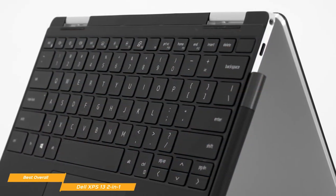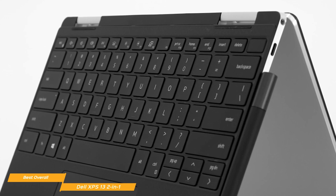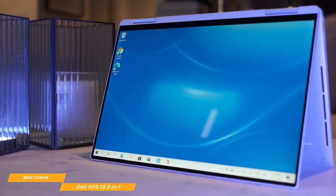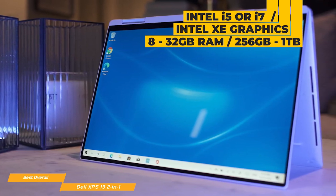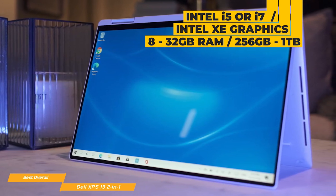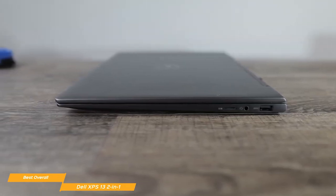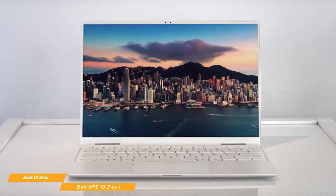The backlit keyboard has a nice layout and good travel that feels good to type on, with full-size left and right arrow key buttons improved over the older half-height keys — overall the keys are bigger and more responsive. The trackpad is a good size, responds well to Windows gestures, and feels quite solid. For internal components, you can choose an Intel i5 or i7 processor with integrated Intel Xe graphics, 8 to 32GB of RAM, and SSD storage ranging from 256GB to 1TB. Ports include two Thunderbolt 4 ports with power delivery, a headset mic combo jack, and a microSD card slot. Battery life is up to 12 hours on a full charge.